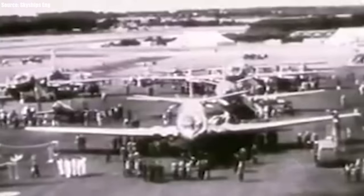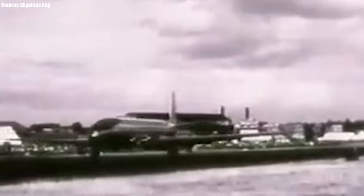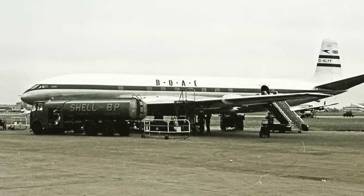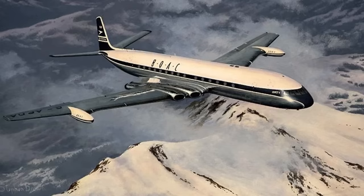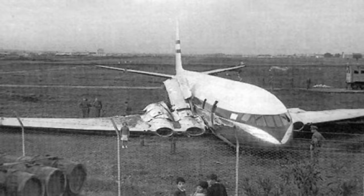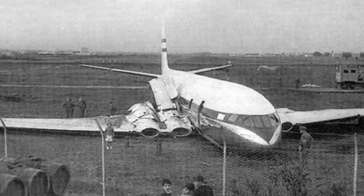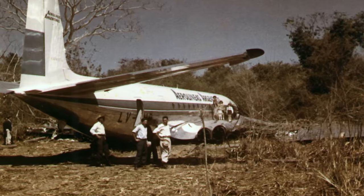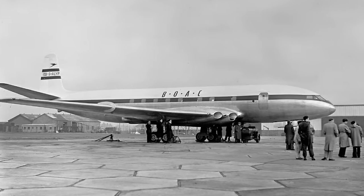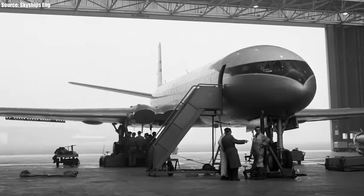After approval by the British aviation authorities, it officially became the world's first commercial jetliner when introduced with the British Overseas Airways Corporation (BOAC) on the 2nd of May 1952. However, all the excitement quickly turned to dismay as a series of hull loss accidents and fatal crashes occurred soon after its introduction, leading to the loss of 492 lives in just a few years. It was so bad that there had to be an emergency worldwide grounding, taking them off the skies for over four years while necessary design modifications were made.